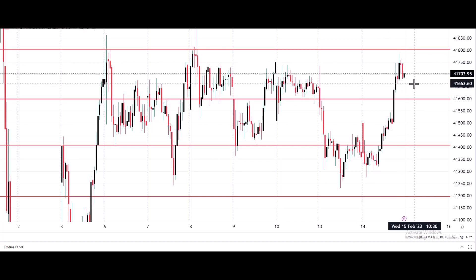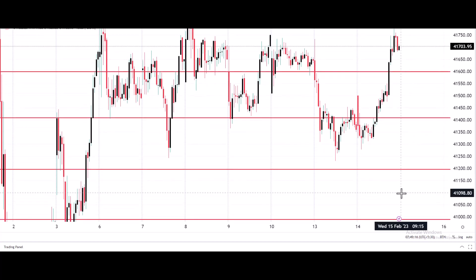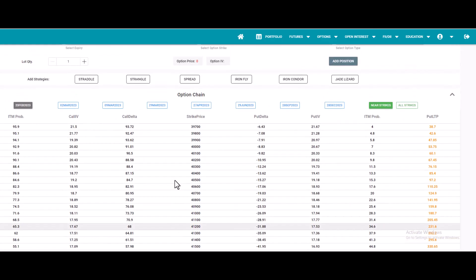For today, you can still expect Bank Nifty index futures to stay on the selling side. You can go for selling till 41,800 by placing a stop near 41,900, expecting the market to hit various target marks. This is the possible support level.